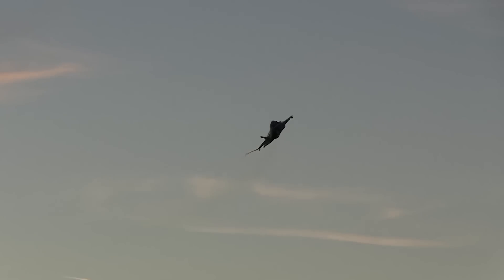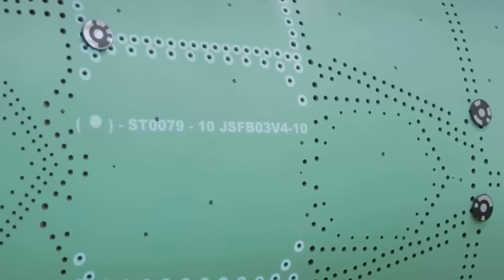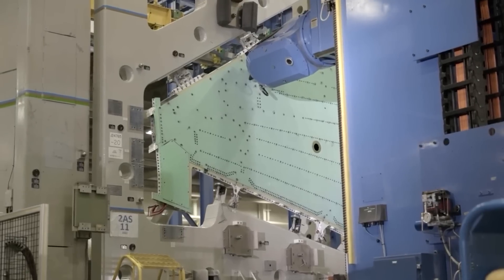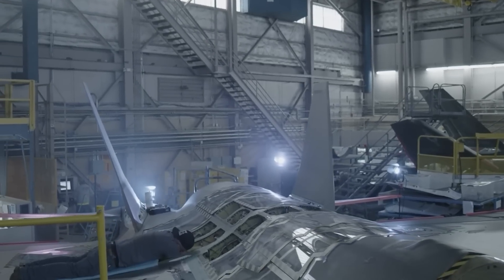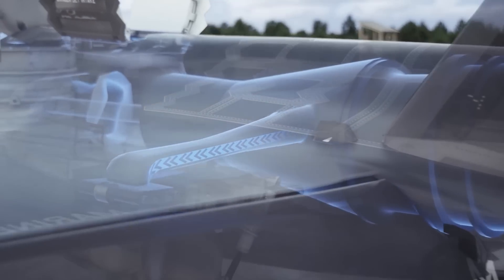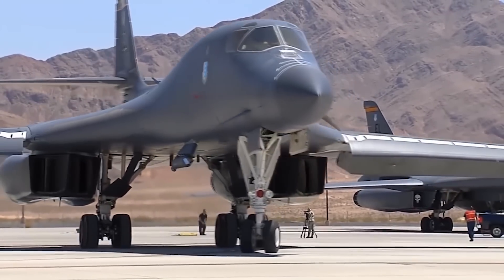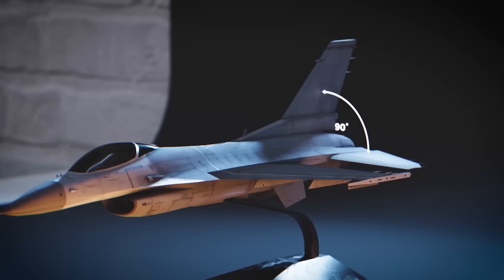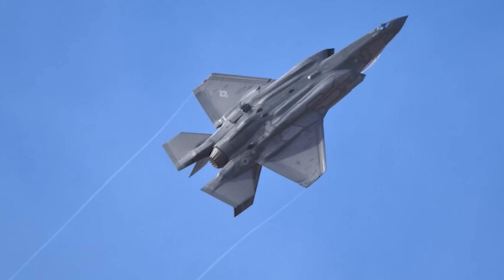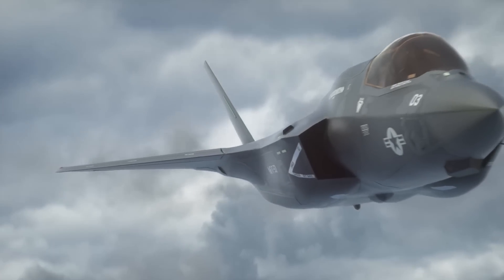Producing the F-35 is a highly complex process involving cutting-edge technology and advanced manufacturing techniques. Its construction begins with components manufactured by suppliers worldwide, before being assembled at the final assembly and checkout facility in Fort Worth, Texas. The F-35's airframe is primarily composed of advanced composite materials, making it lighter and more maneuverable than older fighter aircraft. It also boasts an advanced electronic warfare suite featuring a radar jammer, a laser warning system, and a decoy dispenser, enabling the aircraft to evade enemy radar and protect itself from incoming missiles.